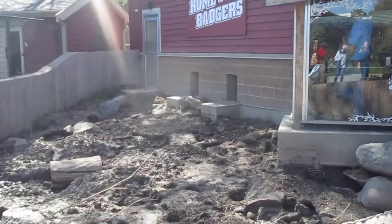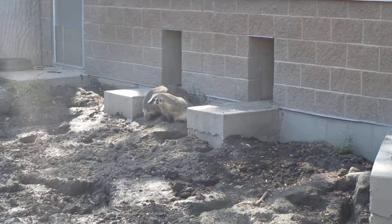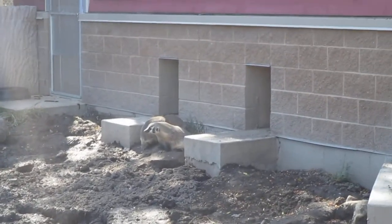The last time that we were here, Elmichelle and I didn't see the badgers because they were still building the exhibit. It was pretty neat.